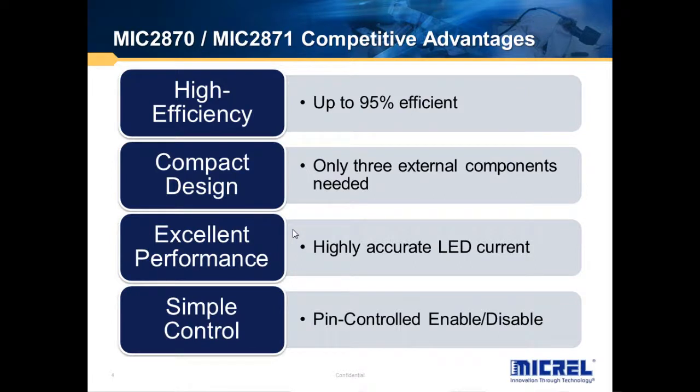The design is highly integrated, so that only three external components are needed. These LED drivers have very, very good current accuracy, which translates into excellent performance and system reliability. These ICs are highly flexible and yet very easy to use.